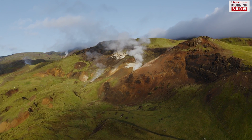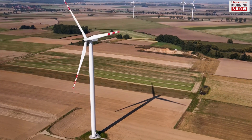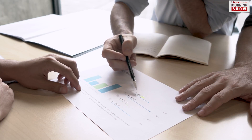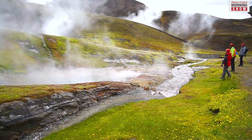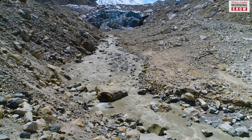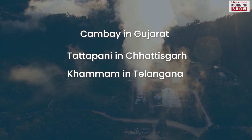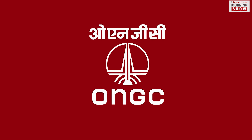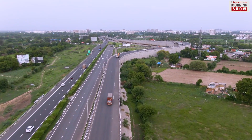Yet geothermal energy has seen modest growth worldwide. This is due to its site-specific nature, the uncertainty involved in resource exploration, and high upfront cost. An exception is Iceland, which relies on geothermal sources for 66% of its total energy needs. India is home to rich sources of geothermal energy discovered in Ladakh, Cambay in Gujarat, Tatapanik in Chhattisgarh, Khamam in Telangana, and Ratnagiri in Maharashtra, and more. ONGC's move to map the geothermal reservoirs across the country and harness them can be instrumental in achieving India's net-zero targets.